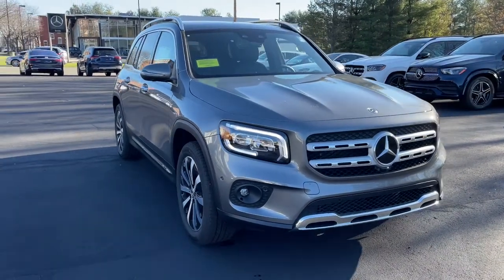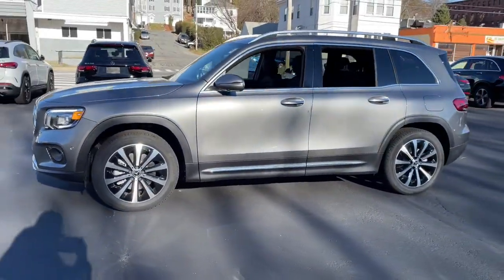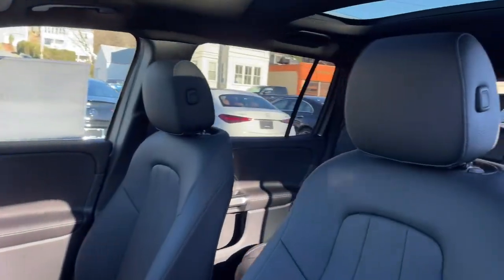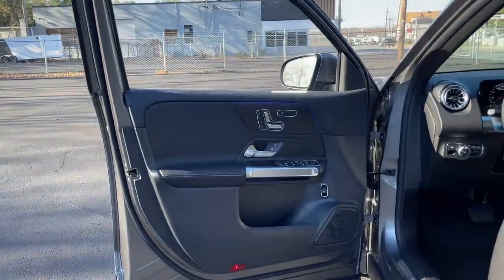Hop into the 2023 Mercedes-Benz GLB. Here's a sporty Mercedes-Benz GLB SUV — the crisp, hard-working, three-row people hauler packed with intelligent features that let you make it your own. From its digital cockpit to multiple driving modes to its rugged power, this talented multitasker has your family's back in style.